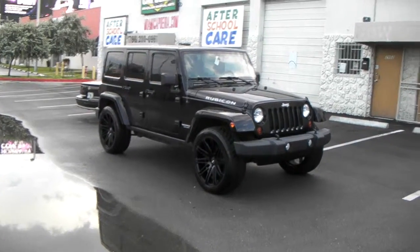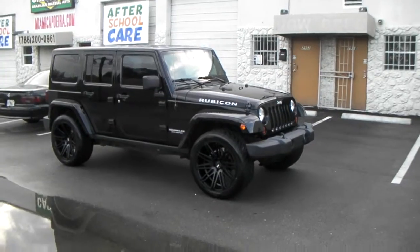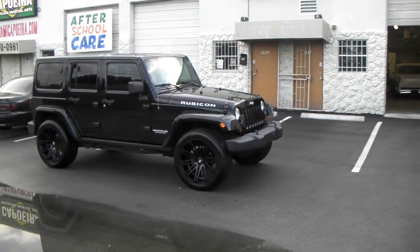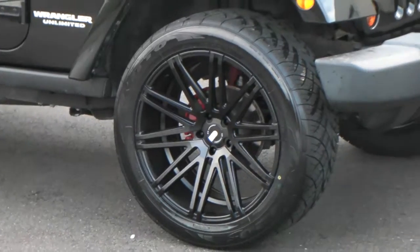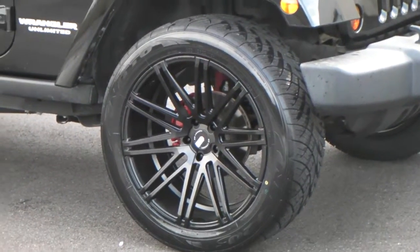Right now you are looking at a 2013 Jeep Wrangler Rubicon. This is one where we went the opposite of off-road and just did a regular 22x10.5, the XO Milan — great looking wheel. The offset is either a plus 15 or plus 20; it's the lowest offset that they come in.